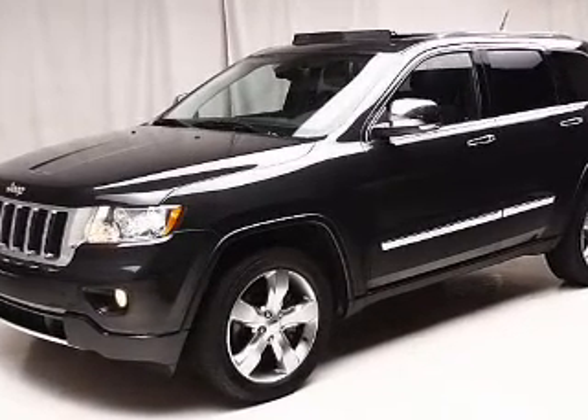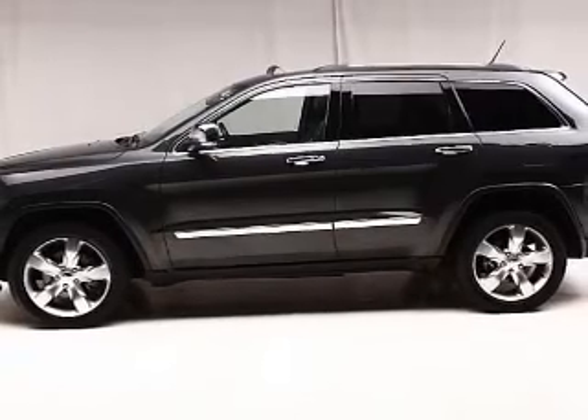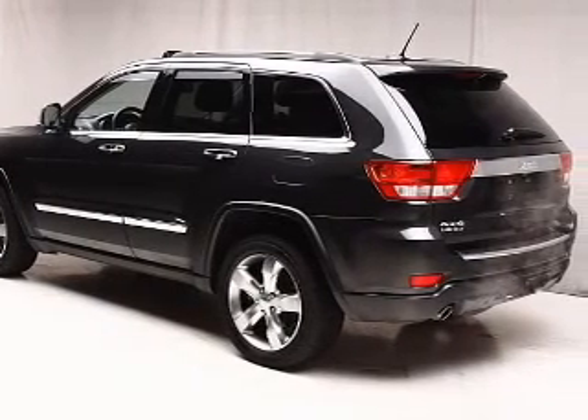The powertrain includes four-wheel drive with a powerful eight-cylinder engine that responds smoothly to its five-speed automatic transmission. Premium wheels give a more luxurious look.